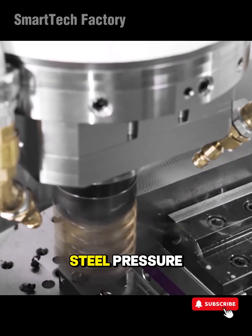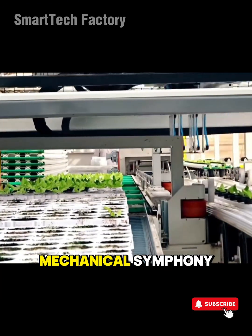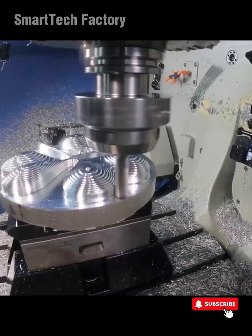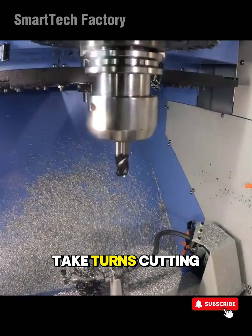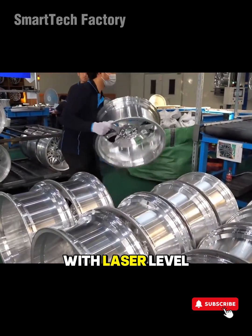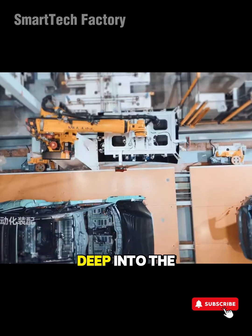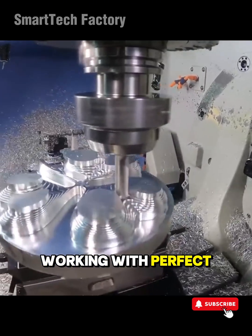A world where steel, pressure, motors, and algorithms blend into a mechanical symphony. Ever watched industrial machines move so smoothly, it's almost addictive? That strangely satisfying moment when robotic arms take turns cutting, welding, and assembling material with laser-level accuracy. If that sparks your curiosity, you're in the right place. Here, we dive deep into the world of incredible industrial machines working with perfect precision.